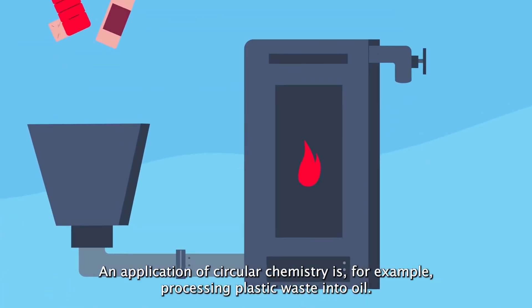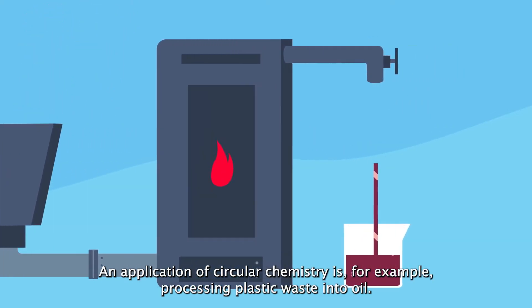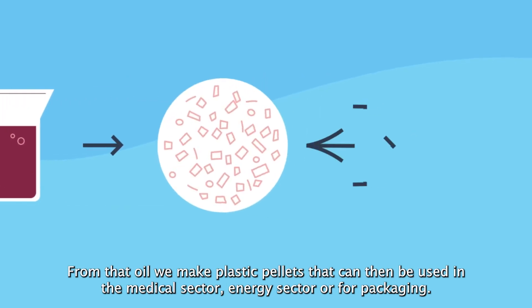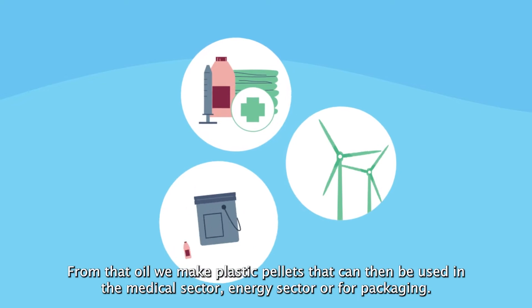An application of circular chemistry is, for example, processing plastic waste into oil. From that oil, we make plastic pellets that can then be used in the medical sector, energy sector or for packaging.